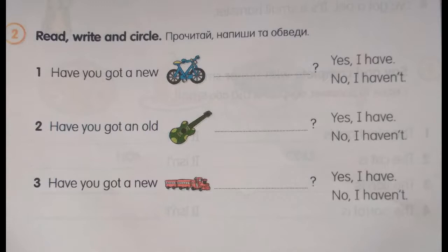Number 2. Have you got an old guitar? No, I haven't. Number 3. Have you got a new train? Yes, I have.